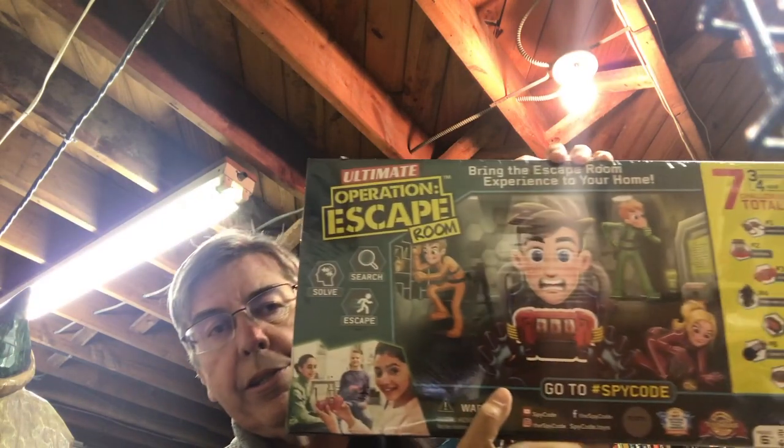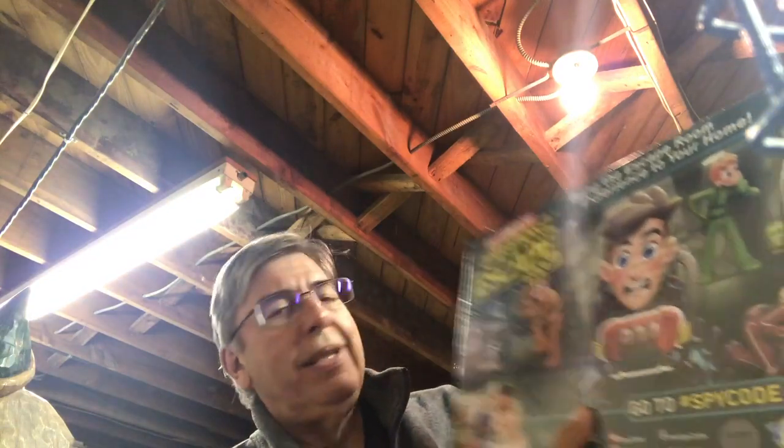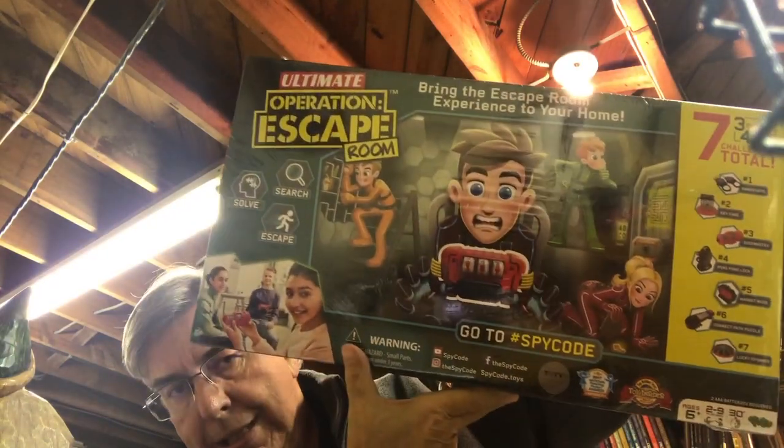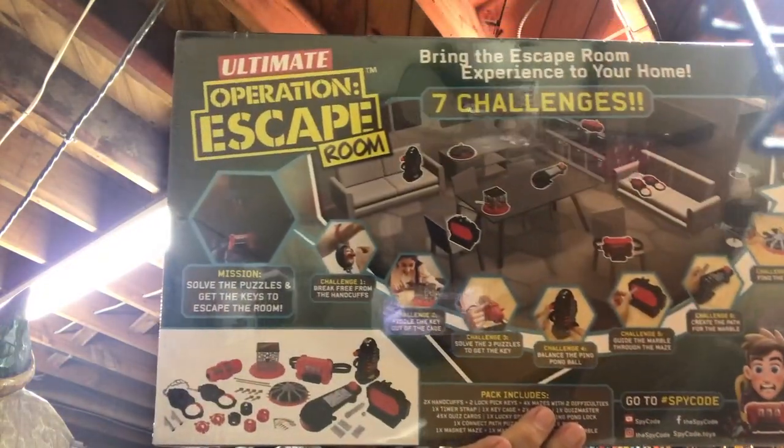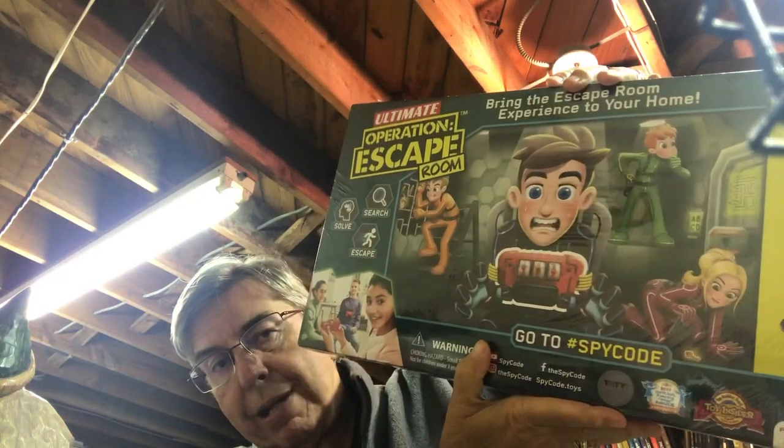Next up, this game I found for $3. It's sealed. It's huge, actually. It's called Ultimate Operation Escape Room. I'm not sure why you would have a game for an escape room when you actually go to an escape room and play it for real. But this thing has got all kinds of parts in it for kids and requires batteries — ages 6 and up. The comps on this are around $35 to $40 online, so for $3, this should do well.